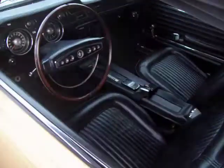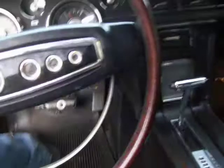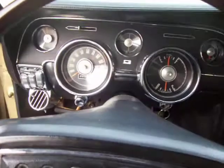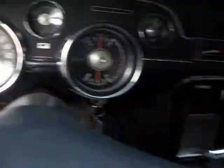I wanted to let you hear it just start up and run. Very stock 289, still a single exhaust. It'll fire up with the turn of a key. Super reliable, 63,916 miles on the odometer.